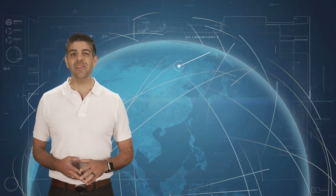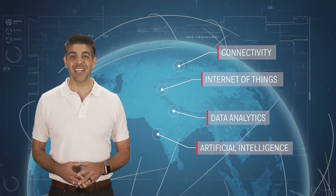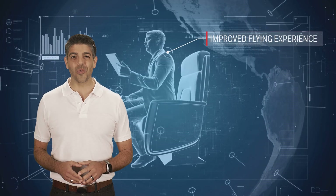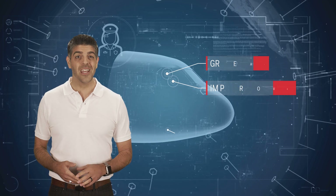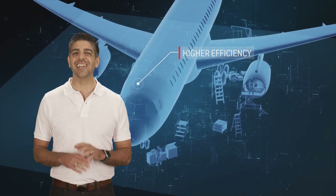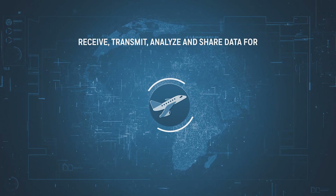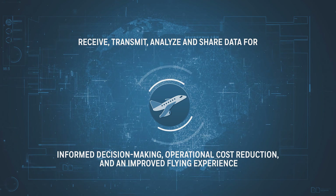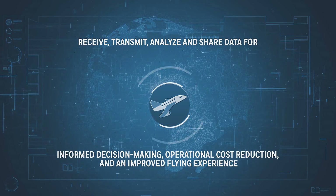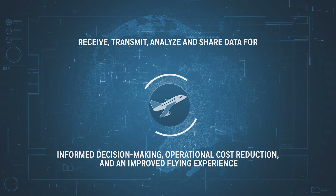Thanks to rapid advancements in connectivity, the Internet of Things, data analytics, and artificial intelligence, we can do much more with existing data to create significant value for airlines today while building a roadmap of future capabilities which create a truly connected aviation ecosystem. We can now anticipate opportunities and offer unique actionable insights to multiple stakeholders to enable informed decision-making, reduce cost, and enhance passenger experience.